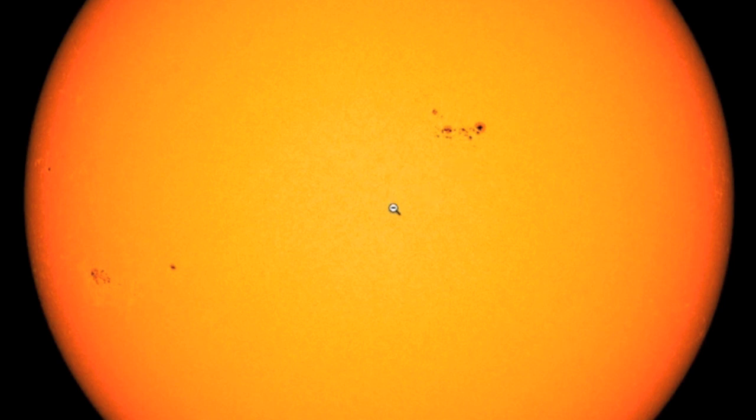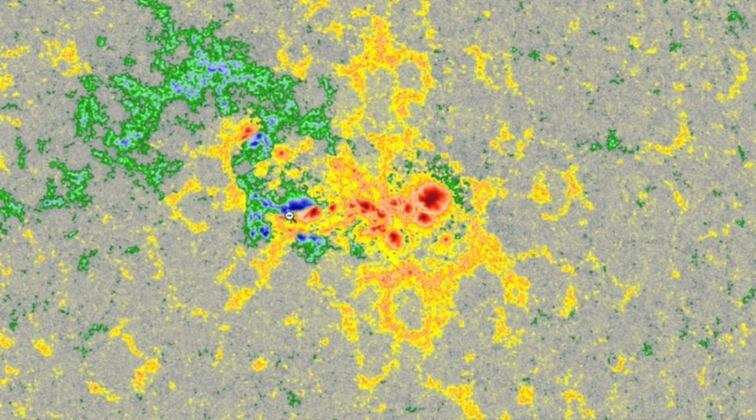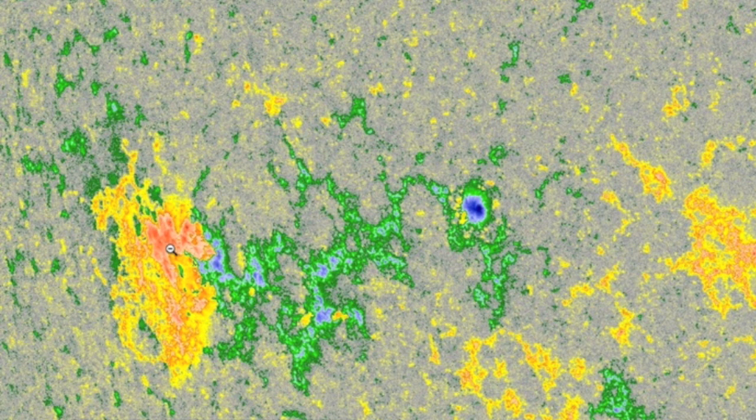We'll be analyzing the two larger Earth-facing sunspot groups here. The big one up north is moving around quite a bit and still delta-class despite her recent calming of activity. The incoming sunspot group, however, is perfectly spread magnetically side to side, and therefore less likely to make big flares.